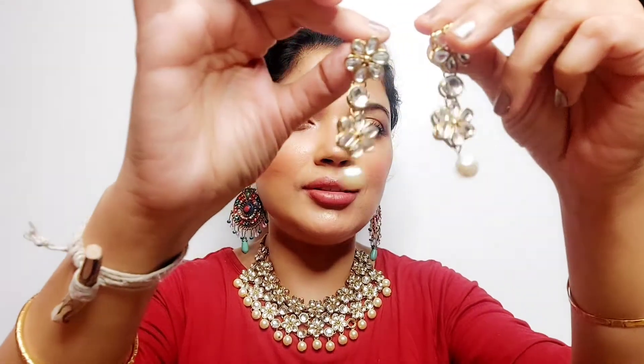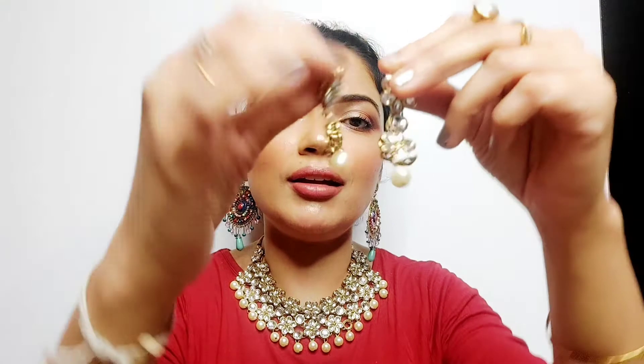As a wedding guest you can definitely wear this - roka ceremony, or any small pre-wedding ceremony, whether you're a guest or even the bride. I just love the earrings! Yeh earrings kisi bhi saree ya suit ke saath pehen liya toh it will look very nice. Dekho, yeh neckpiece itna sundar hai - I have no heavy border sari or lehenga on, just a simple red top, still the whole makeup and setup is looking so gorgeous.